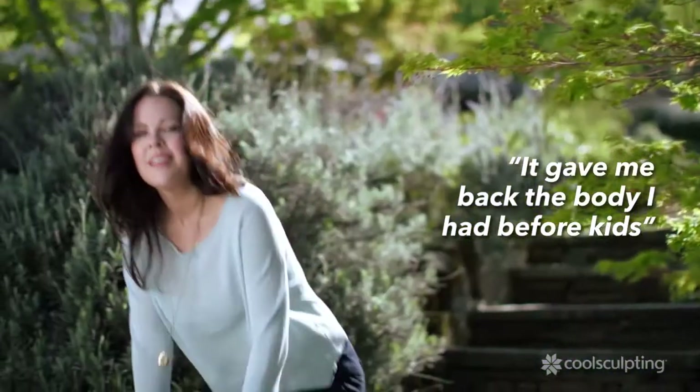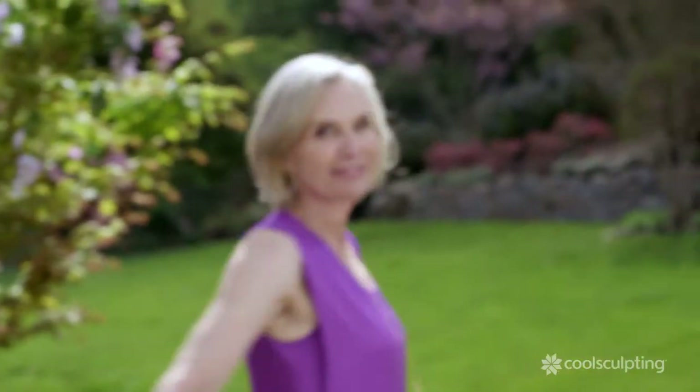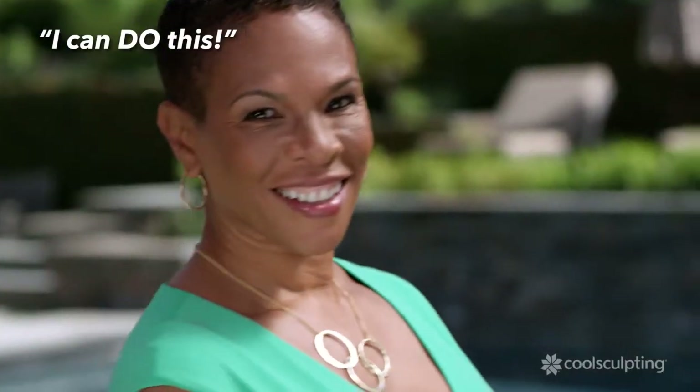After getting the CoolSculpting procedure, it gave me back the body I had before I had kids. I feel much more confident. It feels so good to just put on anything and know that I look as good as I've ever looked. I don't have to think about what I wear and how it's going to make me feel anymore — I know everything I put on is going to make me feel good. It just makes you feel like you can do this.